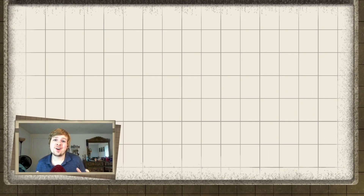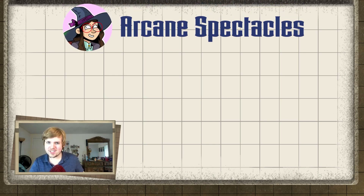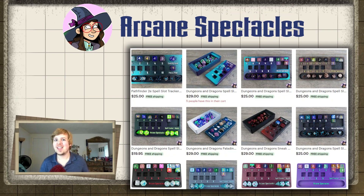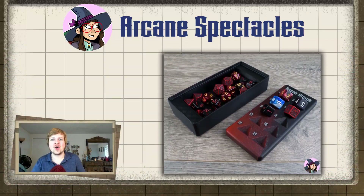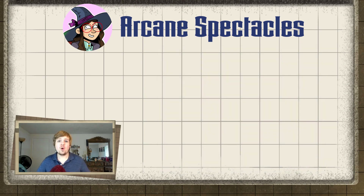Before we get started, I want to bring some attention to an adorable Etsy shop known as Arcane Spectacles. They're currently selling dice trays for different classes and systems. These trays have a neat little spot for keeping your regular dice, and then have nifty systems for keeping track of your spell slots and other class features.